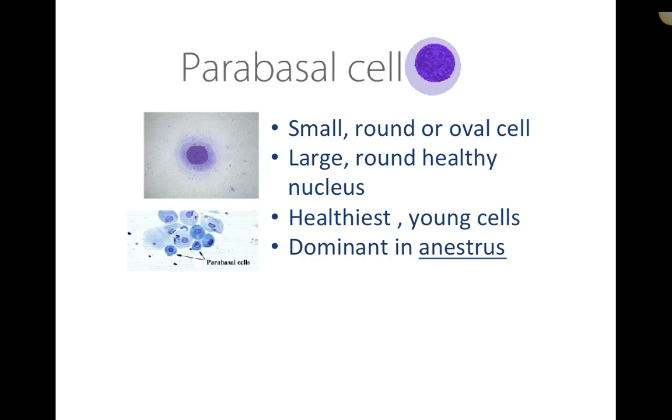Parabasal cells are difficult to capture in abundance on dog vaginal cytology — they appear more readily on cat samples. These are the youngest cells of the vaginal epithelium. They have a round purple nucleus, very low cytoplasm relative to nucleus size, are fairly uniform and round, and are the healthiest youngest cells — dominant during anestrus.